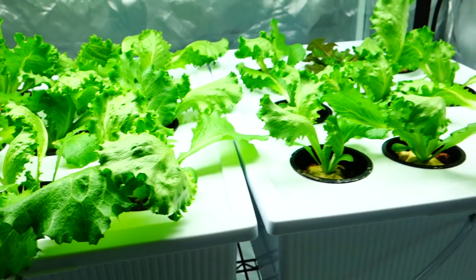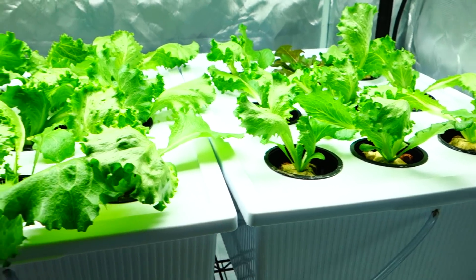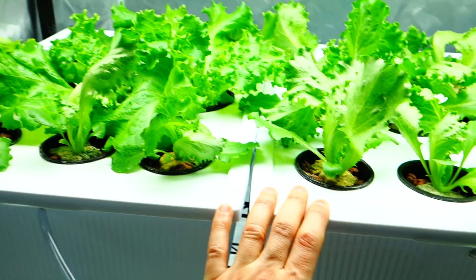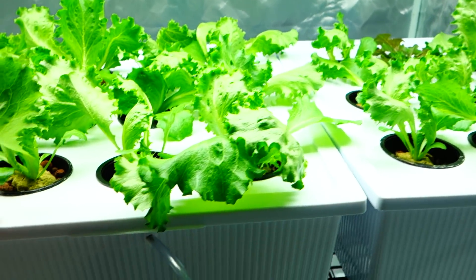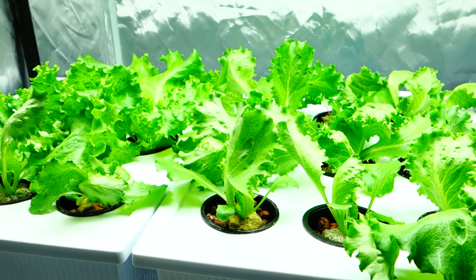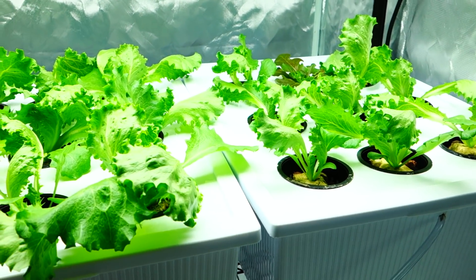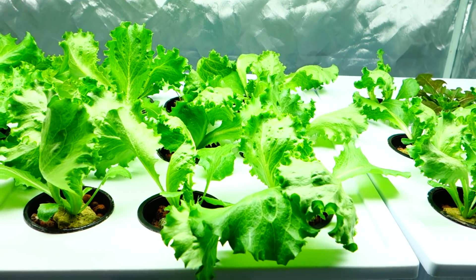If you're new to the channel or a frequent visitor, my name is Michael. I'm an indoor hydroponic grower and I primarily grow lettuce — it's one of the main ingredients of my life that I consume frequently. I wish I could grow other things, but it's really hard.